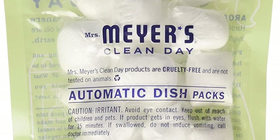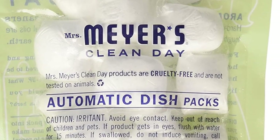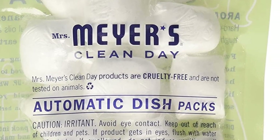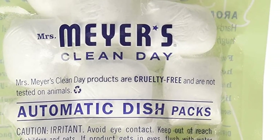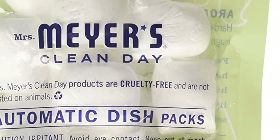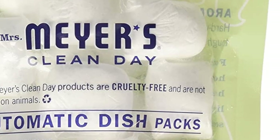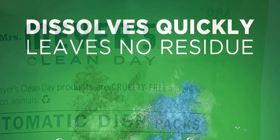Mrs. Meyer's Clean Day Automatic Dishwashing Soap Packs in Lemon Verbena are a great-smelling, environmentally friendly alternative to harsh chemicals often found in dish-cleaning products. The packs are chlorine-free and phosphate-free, yet will remove tough stains like coffee without leaving streaks. Mrs. Meyer's Soap Packs use oxygen bleach.